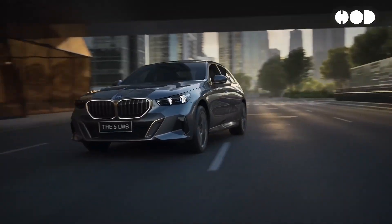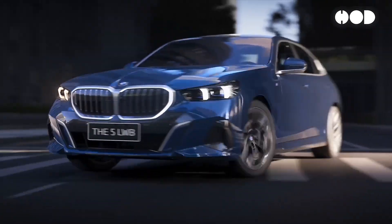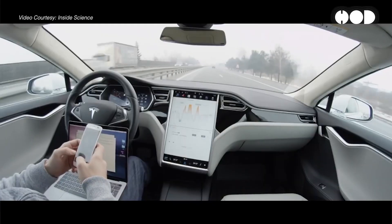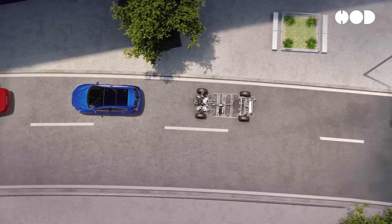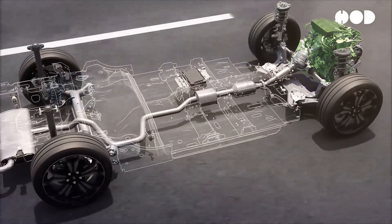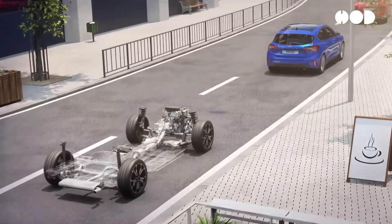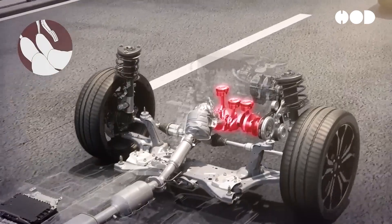Looking ahead, 48-volt systems are poised to play a pivotal role in the future of automotive design. They serve as a bridge between internal combustion engine vehicles and fully electrified vehicles, while also supporting advanced features like semi-autonomous driving. As global regulations on fuel efficiency and emissions tighten, automakers will continue to embrace 48-volt architectures in both internal combustion engine vehicles and mild hybrids. The scalability of these systems will support the development of more advanced electric and semi-autonomous technologies, making vehicles more efficient, safer, and smarter.